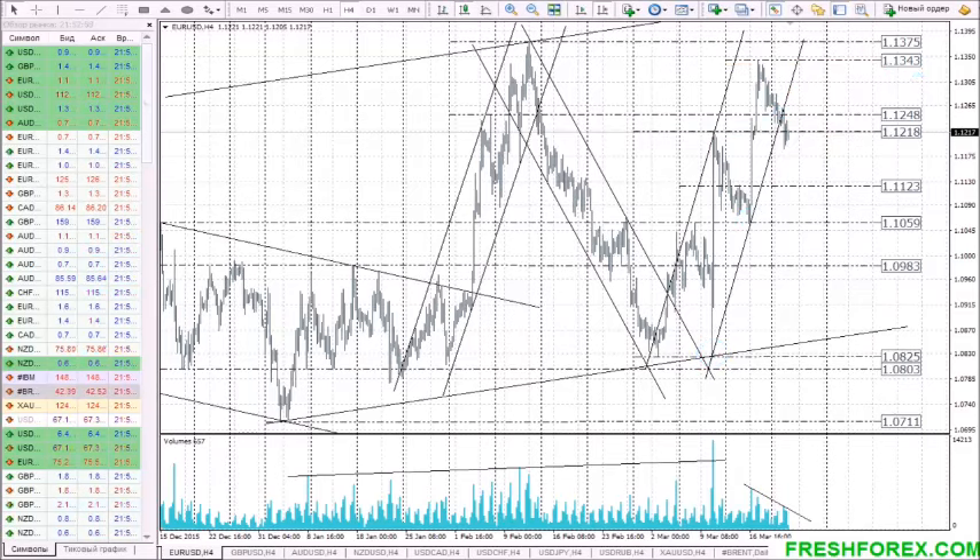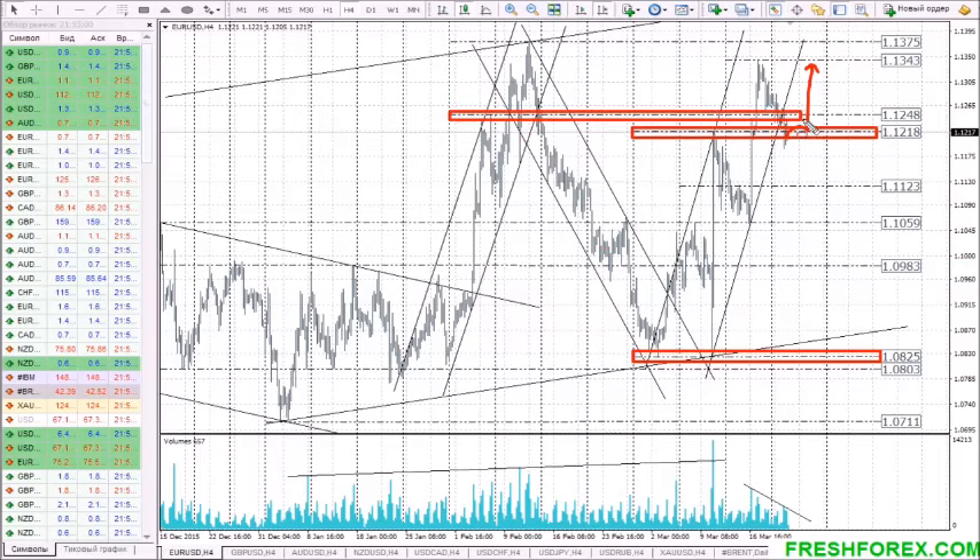If in the coming trading session the price forms an extended consolidation on 1.1220, it is much likely to continue its growth from 1.0825. Though, to continue an uptrend in a sure way, buyers need to gain a foothold above resistance 1.1250. The breakthrough of this level will open buyers' way to the high of the last week at 1.1345.